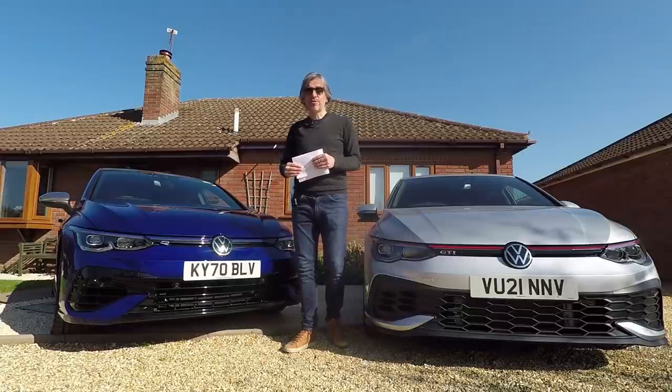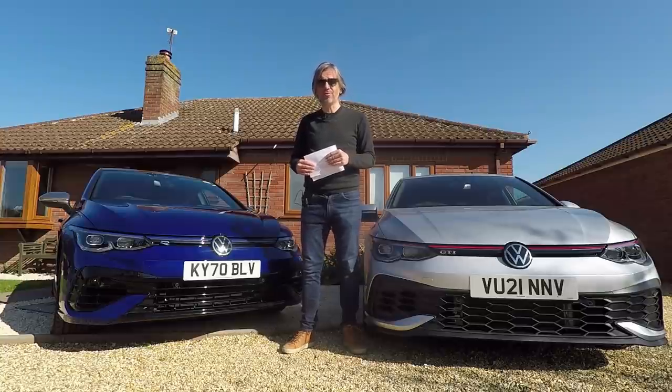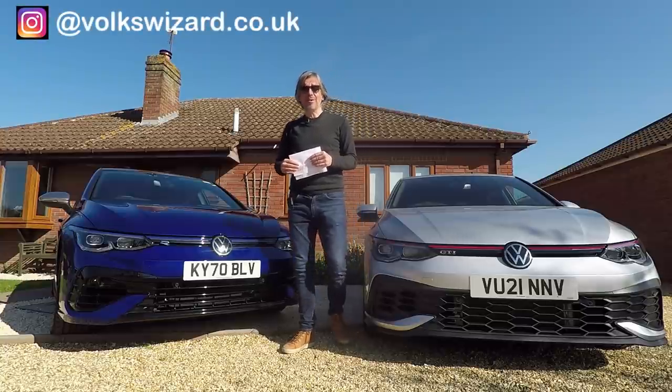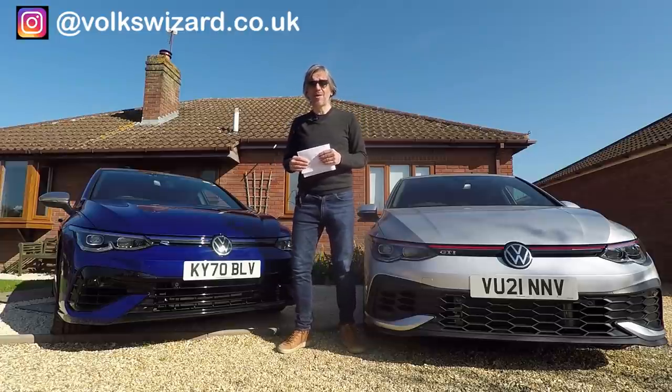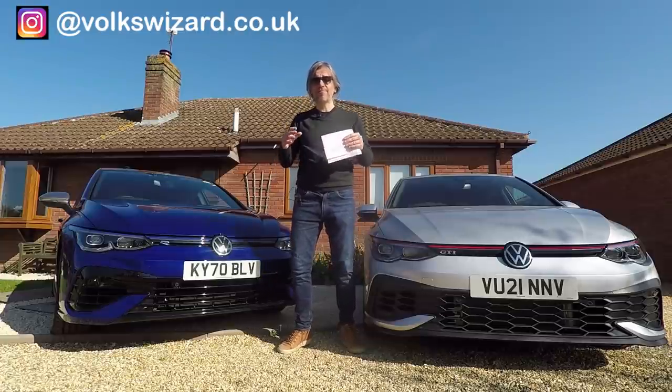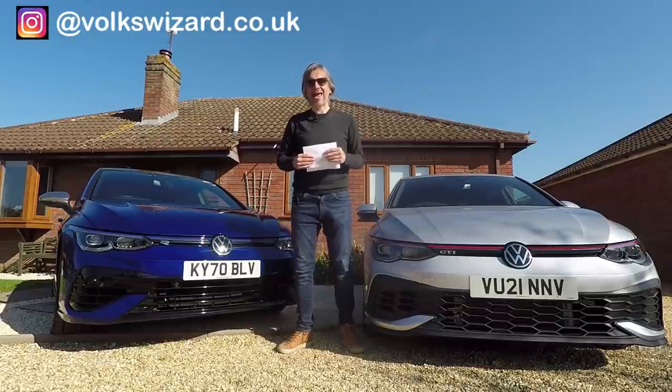Hello guys and welcome to this Volkswizard video, which is a special one today because it features a back-to-back test of the two fastest Golfs you can buy right now. They might both roll off the Wolfsburg production line with around 300 horsepower and 400 newton metres of torque from their four-cylinder petrol turbo engines and channel that through seven-speed DSG automatic gearboxes, but that is where the similarities end.